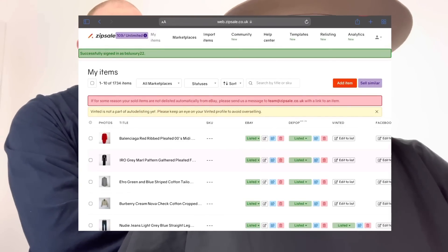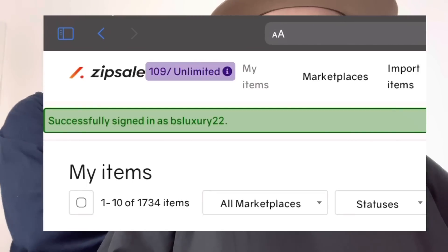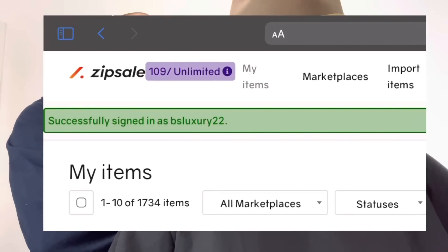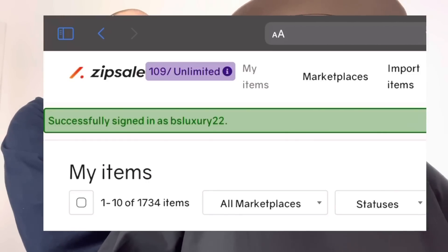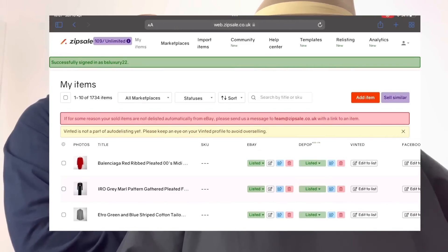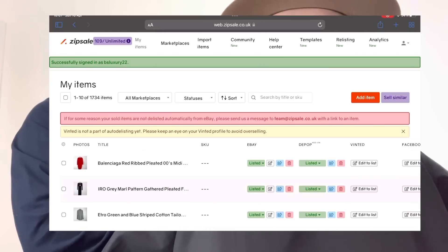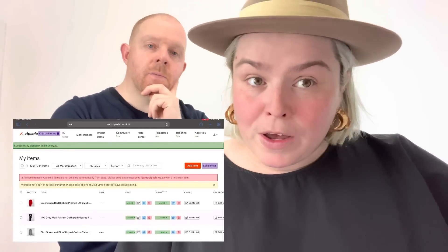I have the unlimited listings package — the top-tier package. However, if you're only listing a few items and want to try it out, up to 30 listings imported each month is free. So that's 30 new listings a month at no cost.